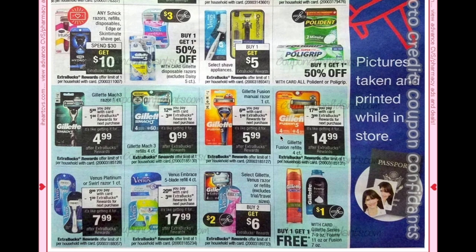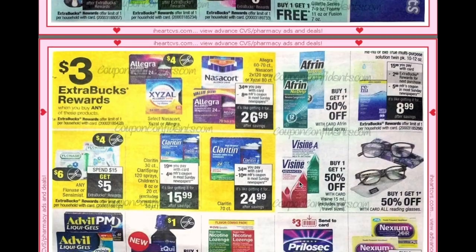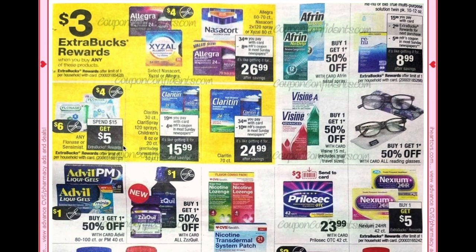Gillette Venus razors or refills are buy two get a $6 ECB — pass on that unless you have the right CRTs, since you're better off waiting for the buy two get $10 deal. There's buy one get one free on Gillette shaving gels. Buy any Allegra, Zyrtec, or Nasacort and get a $3 ECB; spend $15 get $5 on Flonase or Sensimist, and we're getting $4 and $6 coupons.